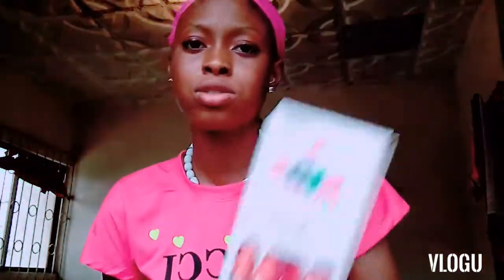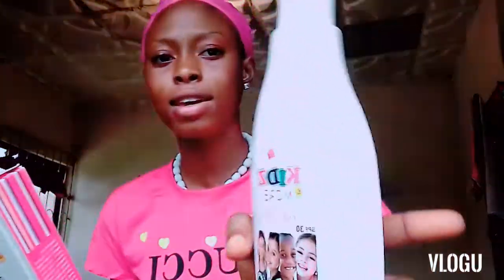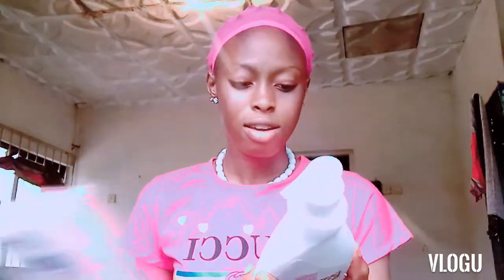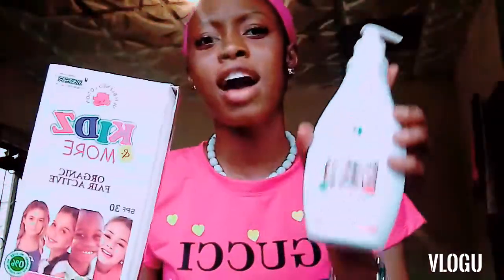This is how the lotion looks — it has a good smell, it smells nice. No dryness — this product will be brightening, nourishing, and softening your kids' skin. Kids' skin needs to be very soft, not dry. Thank you very much for watching this video to the very end. I really appreciate it. Try these products and come back to the comment box and drop a comment.